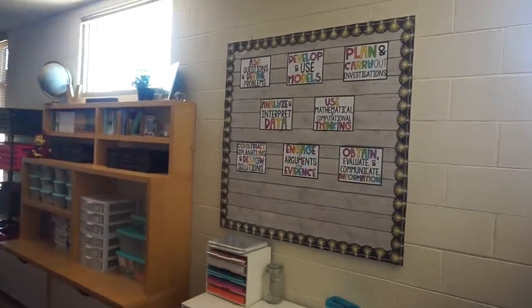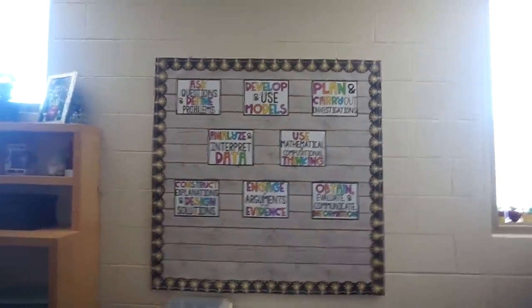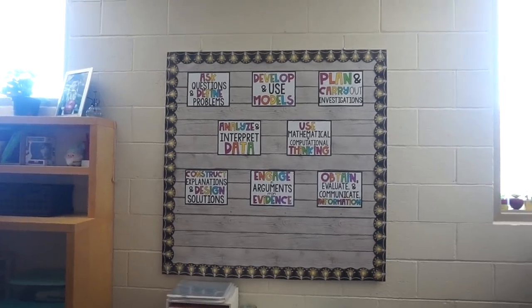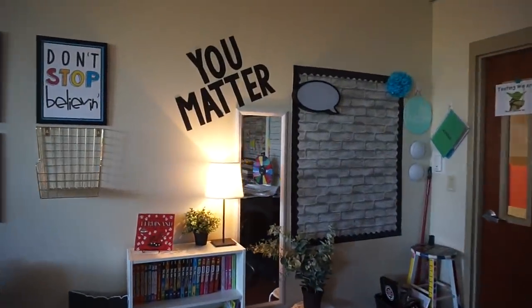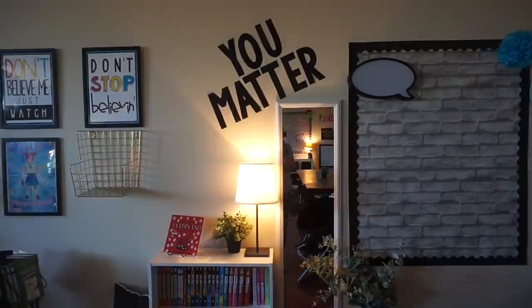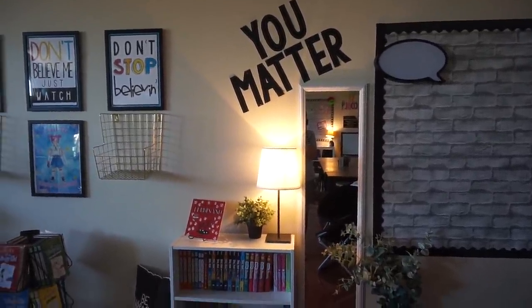He went ahead and hung up the engineering practices. What I want to do is put 'engineering' across the top and 'science' across the side. I also went ahead and put my 'You Matter' sign up. I wanted to put the clock in the middle, but I thought — why not put it right here above the mirror? Because when they look in the mirror, they can see that they matter. I thought that was clever.